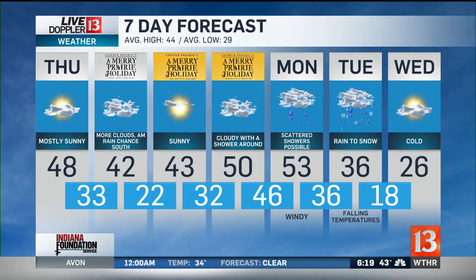50s are back on Sunday with a chance for some rain. But this time next week, we'll be watching temperatures drop, and we may not make it out of the 20s.